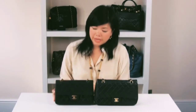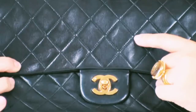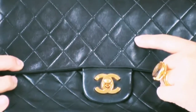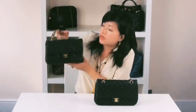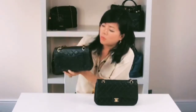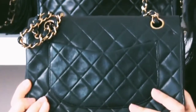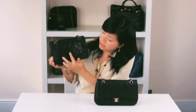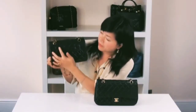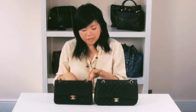Now we're going to compare the quilting on the bags. Quilting on the 255 should always maintain a consistent diamond pattern even when the bag is closed, and when you turn the bag over where the pocket sits it should still maintain a good diamond pattern shape — consistent and running parallel.